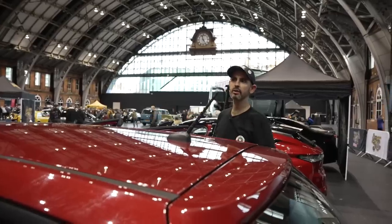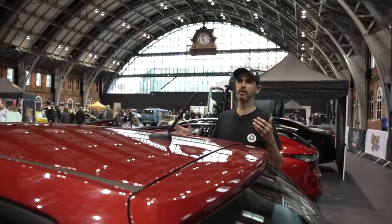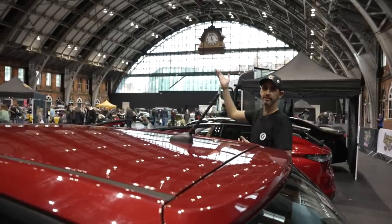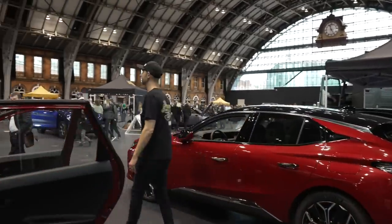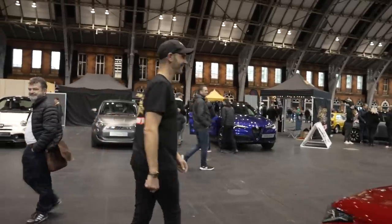I think putting on a show when you're an amateur like we are is always a challenge. But putting on a show in a year like 2021 definitely comes with its own challenges. And this is the first time we've ever done an indoor show. But this space in Manchester is just so wonderful and very car-friendly. Going into winter, we just thought let's try it.